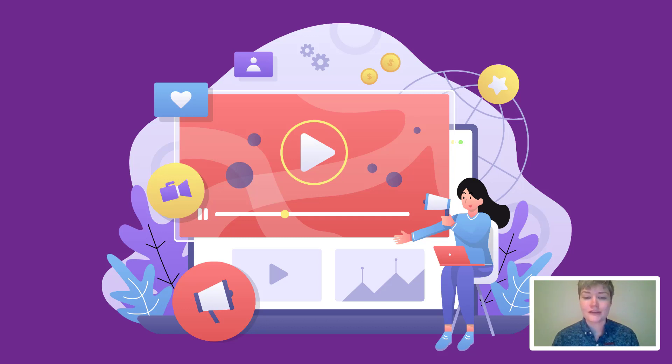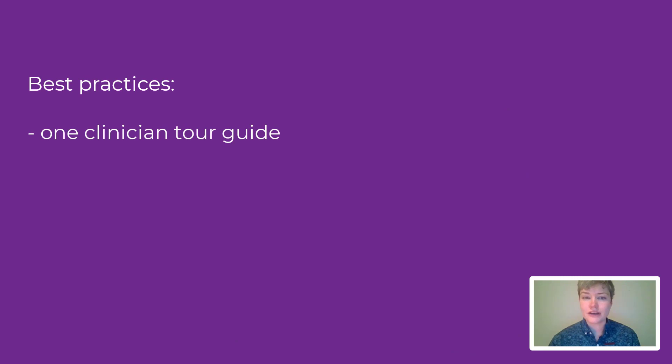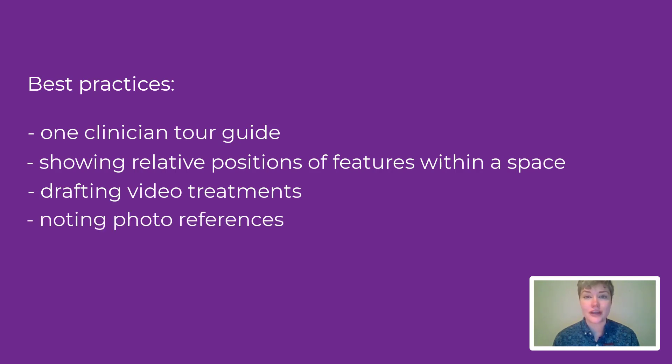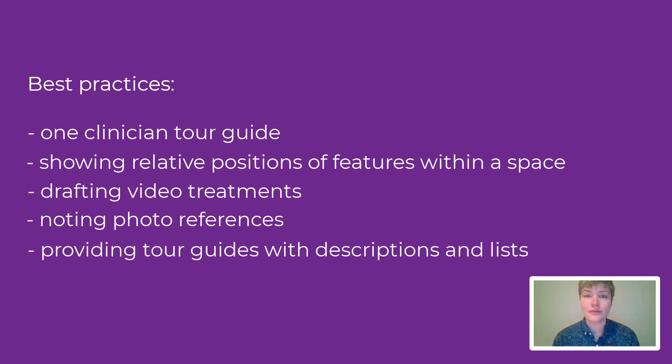This would be more effective than a traditional point-and-click format. We followed several best practices to engage learners as much as possible, including one clinician as a guide per tour, who provides a sense of personalization and relatability. Filming in ways that showed the relative positions of features within particular spaces. Drafting video treatment documents with each scene and key talking points, visuals, and edits. Noting any photo references to capture for later use in the e-learnings. And lastly, providing the tour guides with descriptions of what to expect and lists of critical items to bring on film day.